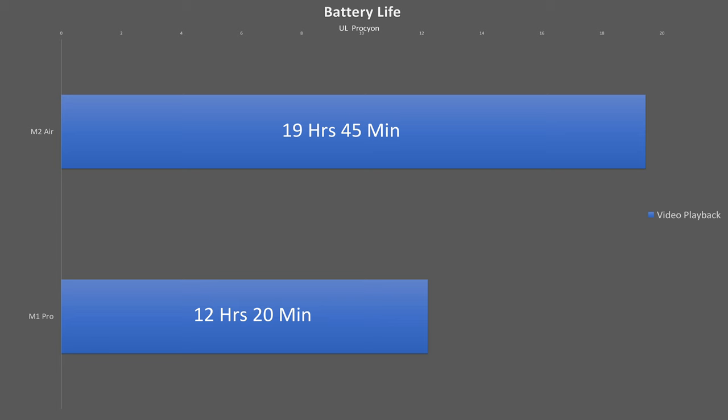One big area where the MacBook Air has an advantage is battery life. Despite its smaller 52.6 Wh battery, it lasted seven and a half hours longer than the Pro's 70 Wh battery in the Underwriter Laboratories battery life test. Both results surprised me — the Air exceeded expectations while the Pro didn't quite meet them.